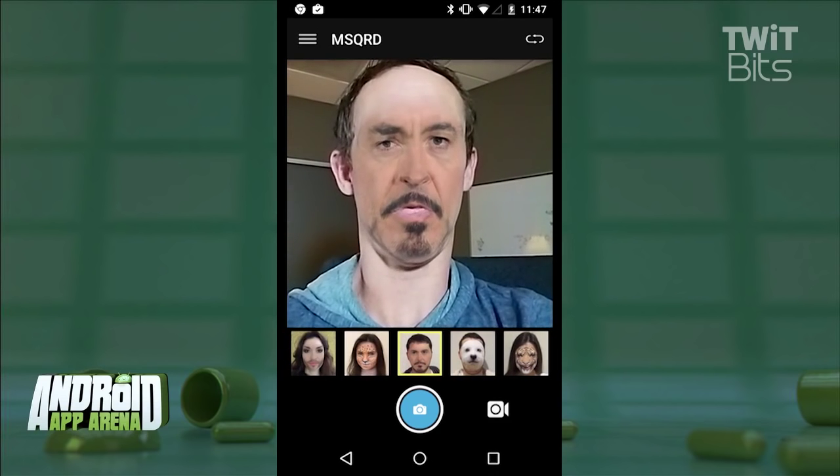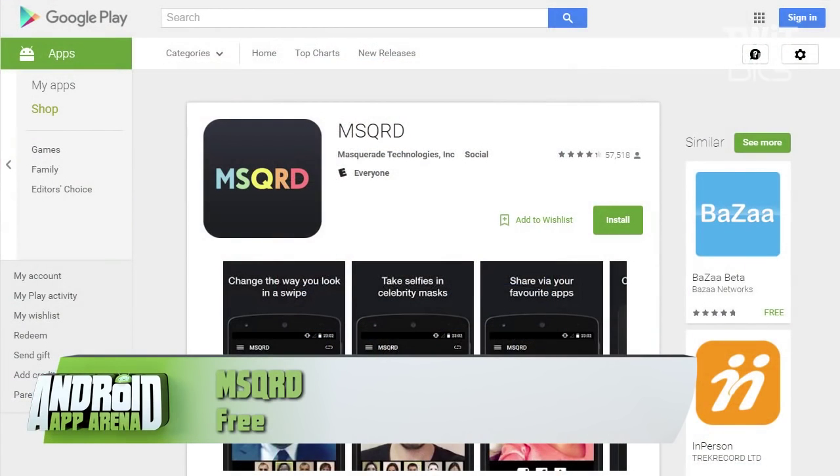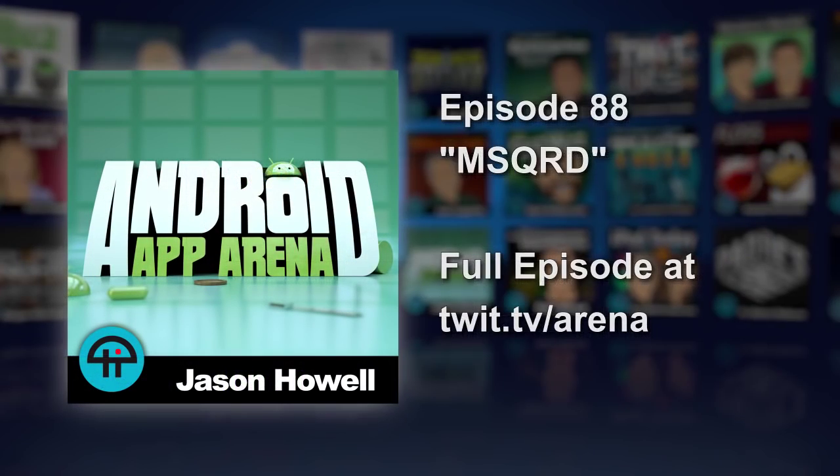One thing is for sure — you'll probably look pretty stupid to anyone that walks into the room while you're playing with this app. Masquerade is free in the Play Store.